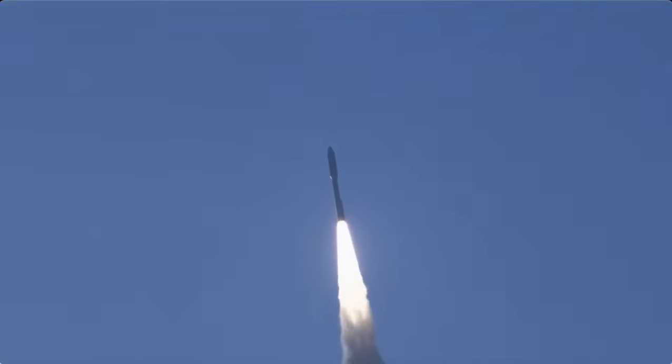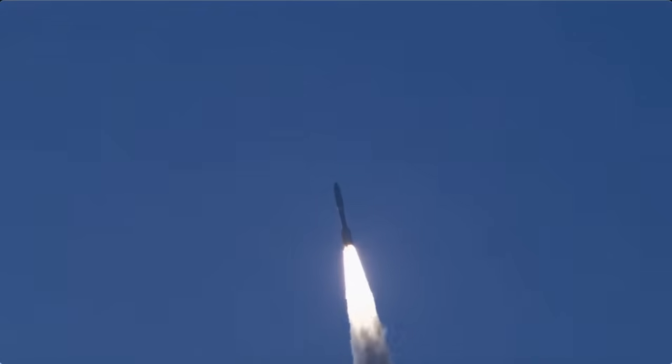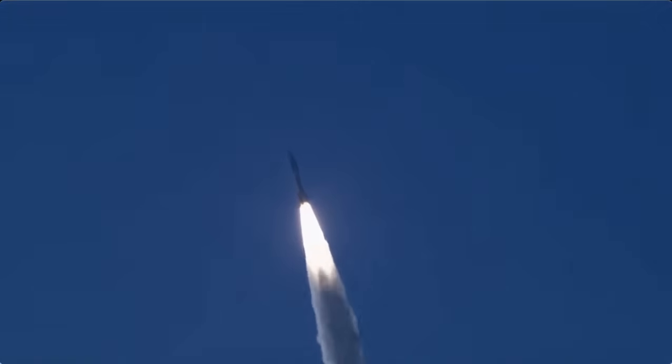We've ended our pitch-over maneuver, body rates returning to zero. 1.5 miles in altitude, traveling at 1,200 miles per hour.